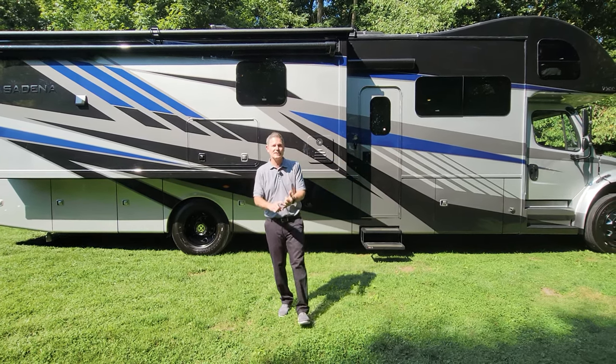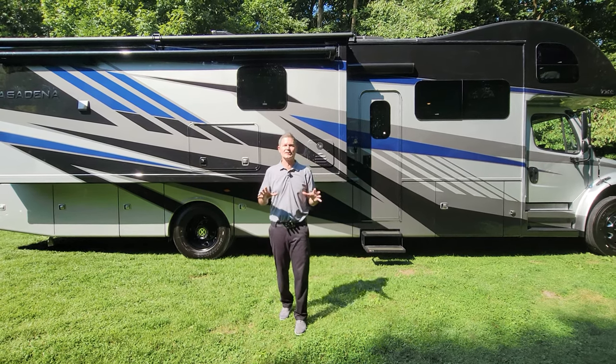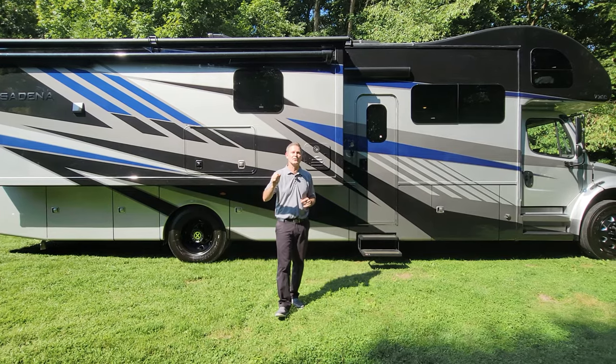Blacked out wheels, mirrors, logos, bumper — it is an absolutely incredible looking machine outside, but first we're gonna head inside and show you around the 38FX.